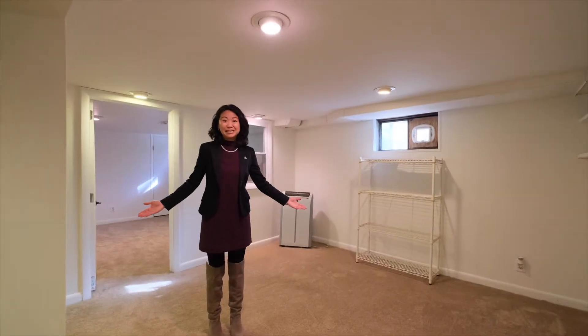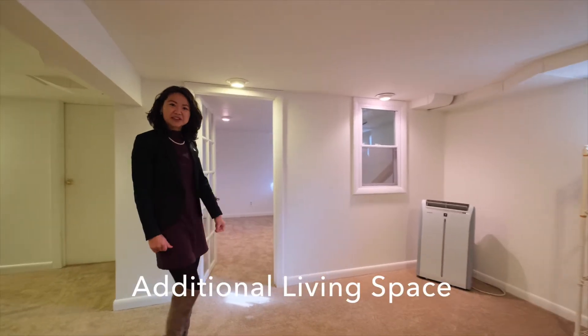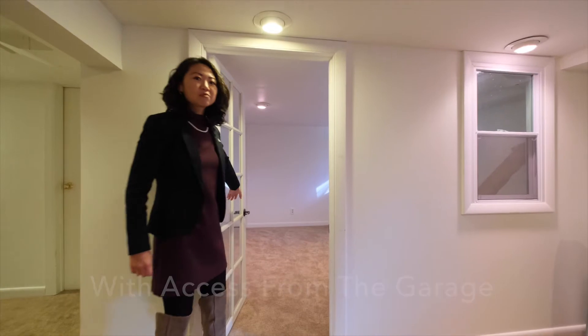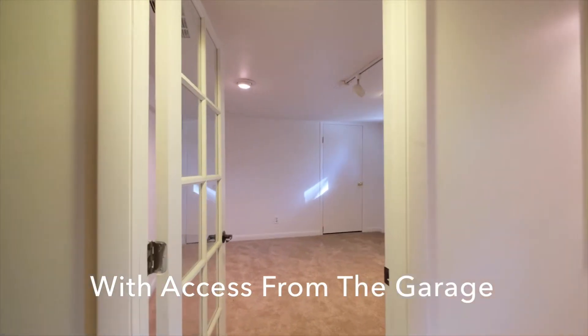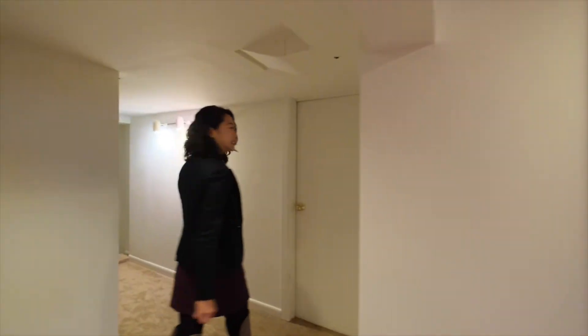We are in the finished basement. All the carpeting has been done recently, about a month ago, and we have a bonus room for an office or playroom. And come on over here, let me show you the second bathroom.